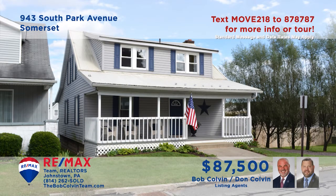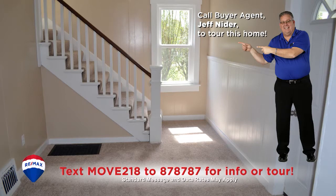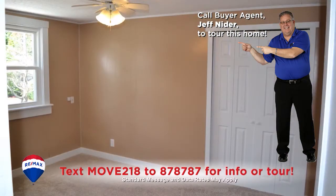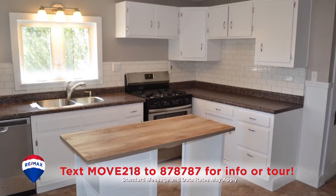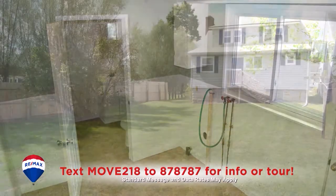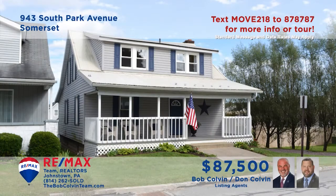You must add this completely renovated, move-in ready beauty in Somerset to your list of homes to tour. Step inside to see the new drywall, paint and carpet throughout. Check out the abundant closet space in the three bedrooms. Both bathrooms are brand new and the new kitchen is loaded with appliances. There's also a first floor laundry room, off-street parking and a long list of updates. Call the Bob Colvin team today for an exclusive tour.